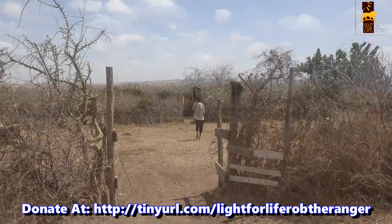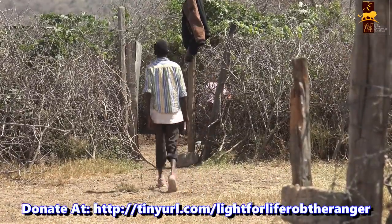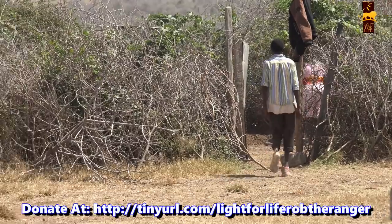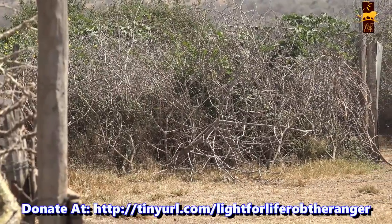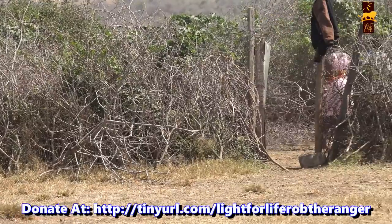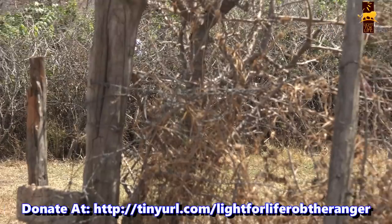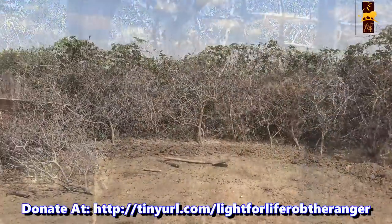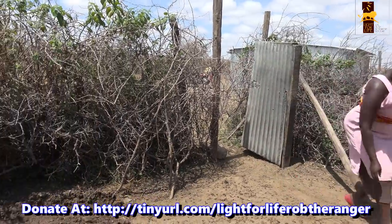Predators living around the edges of these parks will often turn to livestock raiding, as it's an easier option with the livestock being slower and often confined in one space. The communities protect their animals by housing them in bomas during the night. These bomas can be simple structures made of thorns, like the one we're visiting here, or sometimes proper poles and fencing materials, but they are by no means predator proof.